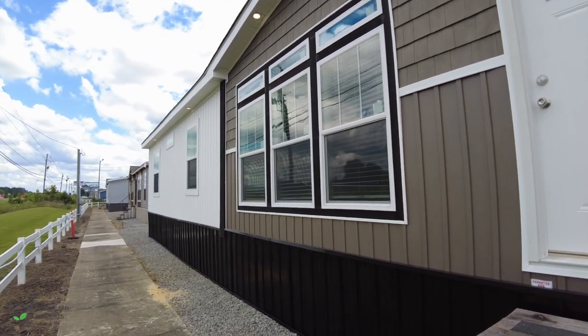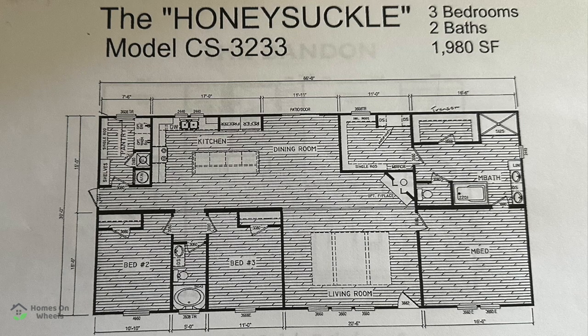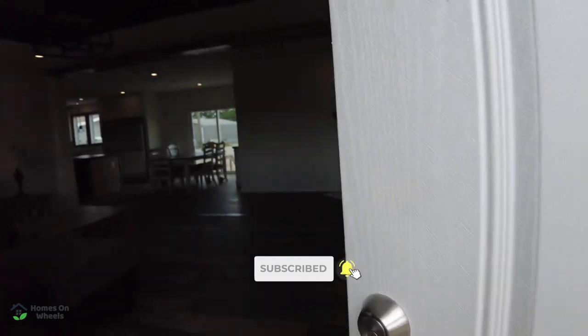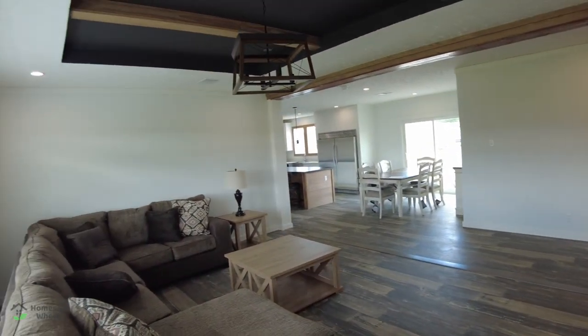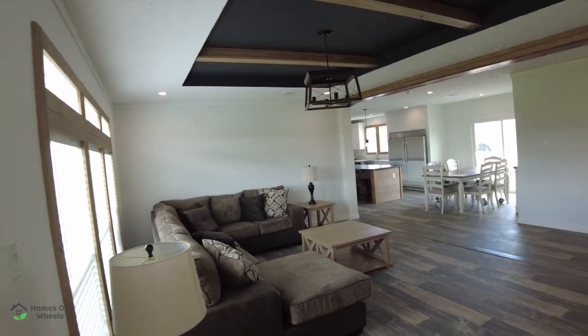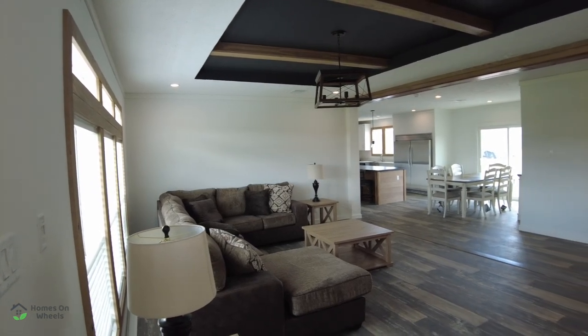We're really excited. This is a sneak peek — they don't have this thing completely staged yet, so there's no furniture here. You may see some construction supplies, but we're going to get a look inside before anybody else does. Let's come in and take a look, and immediately when you come in, you're met by this beautiful large living room area, and it opens up into the kitchen area.